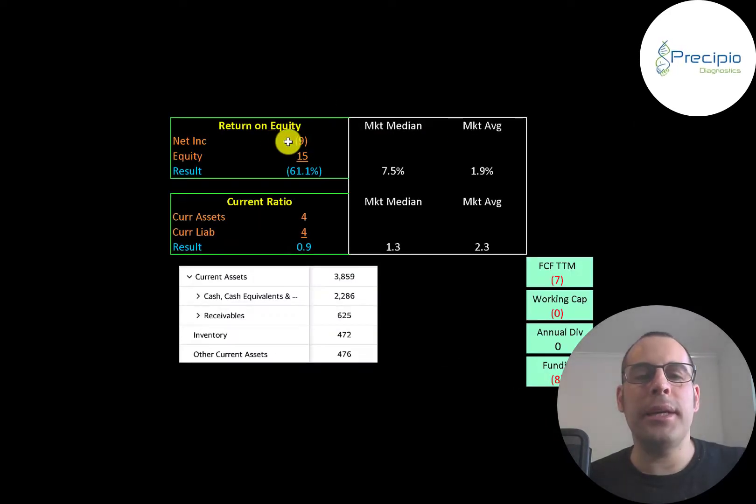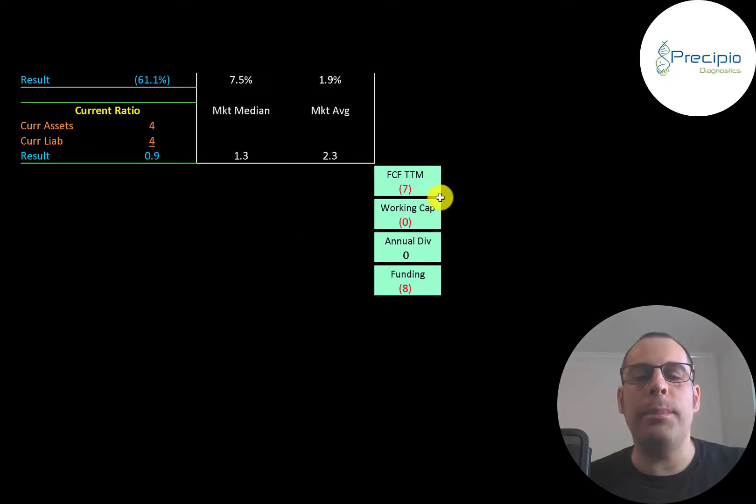Their current ratio is current assets over current liabilities — they can cover 90% of their current liabilities with their current assets. Current assets consist of $2.3 million in cash, $600,000 of receivables, and $470,000 of inventory. The company does seem to be undercapitalized: they had negative $7 million of free cash flow and are a little short on working capital, with negative $8 million of funding. So they're going to need more debt or equity financing to run their business over the next 12 months.